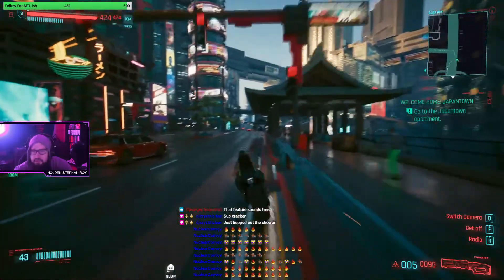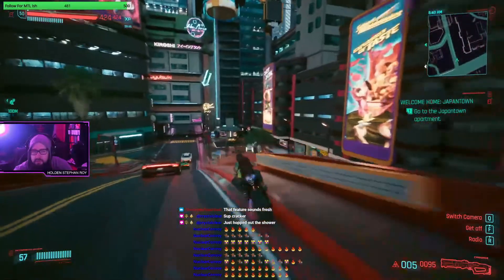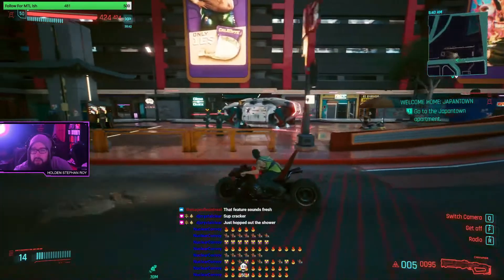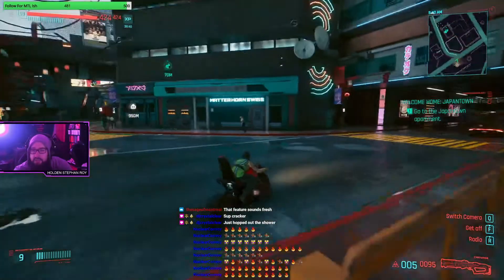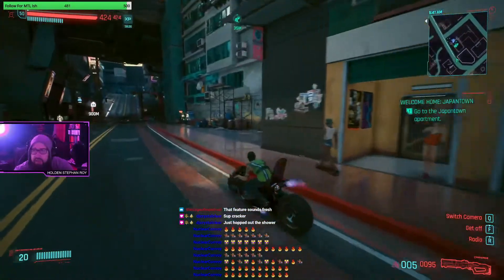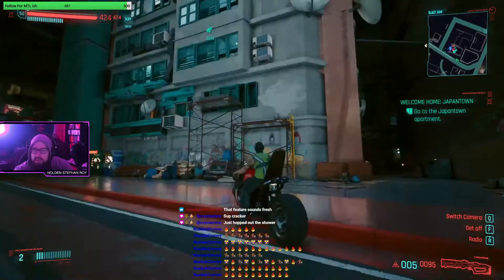A lot of what the patch notes for this game are about is creating a better sense of balance. We're here - let's get ready to check out our new Japantown crib. This is the building.